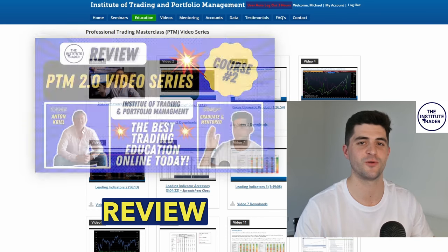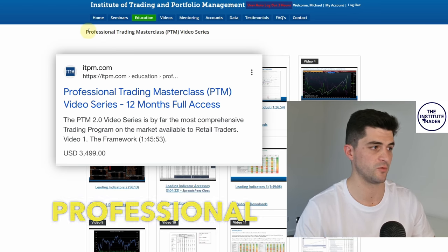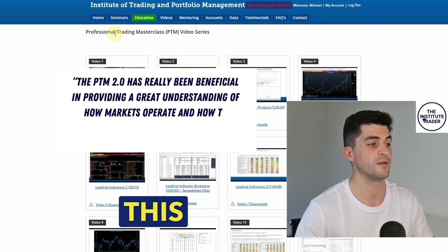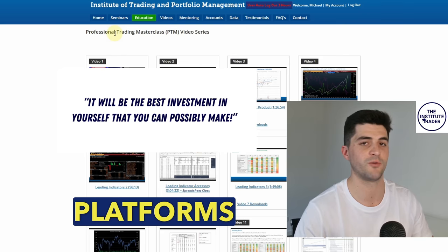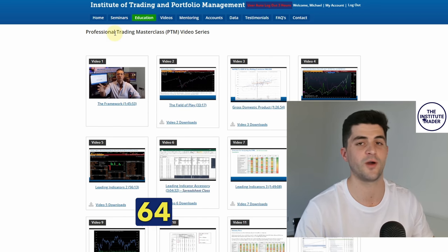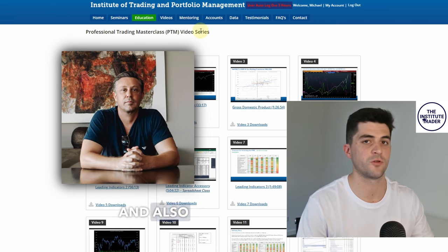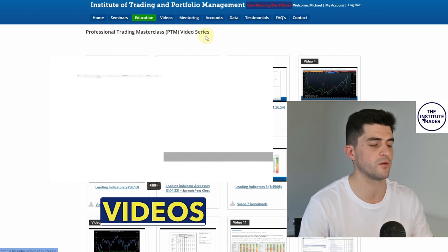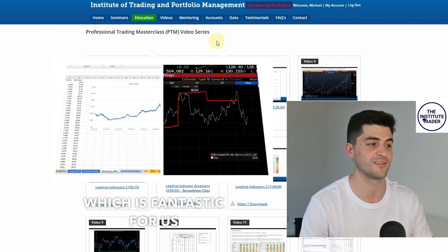Welcome to my second review of the Institute of Trading and Portfolio Management, for the Professional Trading Masterclass video series. This is completely different to all other trading educational platforms online, in my opinion. There is over 64 hours worth of video footage within this series, taught by Anton and also Chris Quill who runs through some of the spreadsheet classes. There are over 43 videos within this series, which is quite comprehensive.